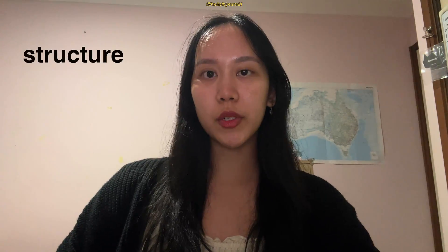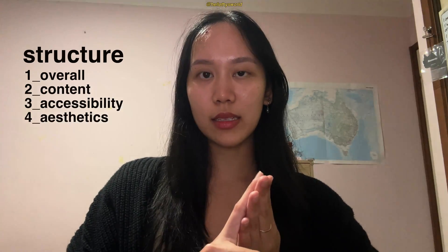I'm going to structure this review in terms of overall content, accessibility, aesthetics, and other.